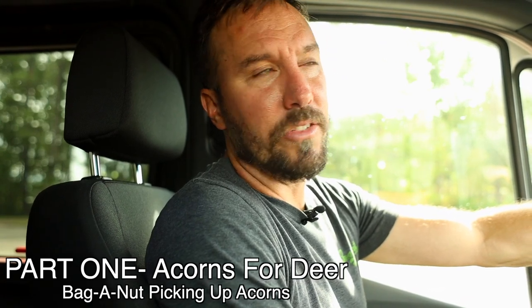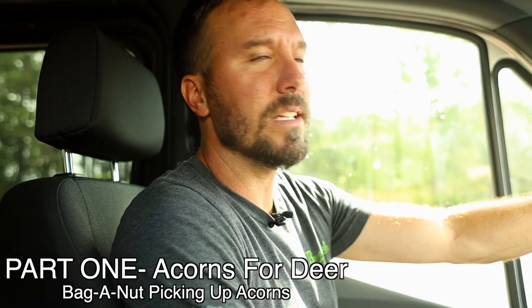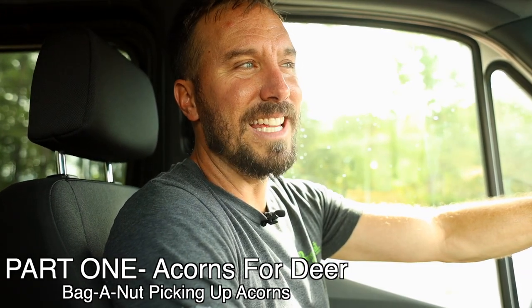We just pulled up in this parking lot we scouted yesterday. It's full of acorns — the islands in the parking lot have oak trees planted in them, making it a good source of easy-to-pick-up deer feed. Currently there's a bunch of geese eating all my acorns, so we're gonna go run them off and then pick up a bunch of acorns.